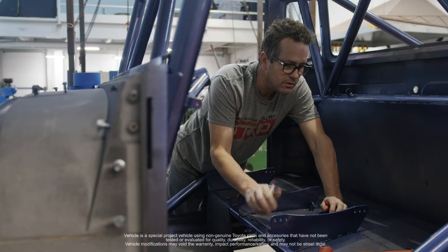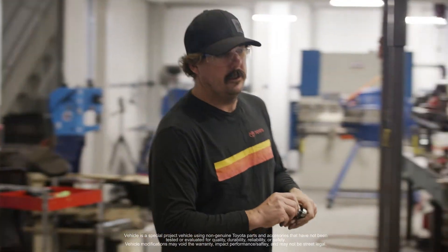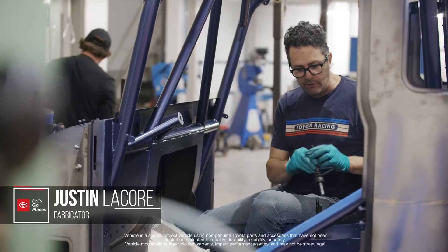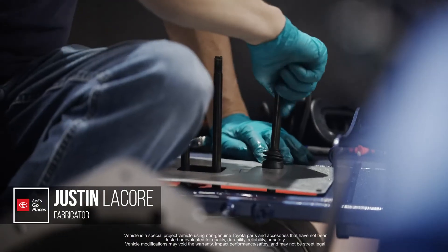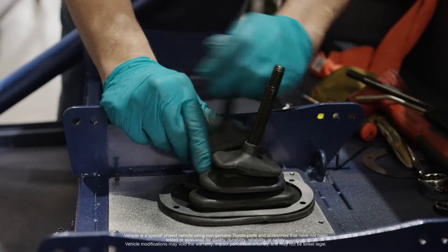Justin's been killing it. He was able to lower the floor two or three inches, and we were able to finagle some things and get the seat back another two inches. Right now I'm setting up one of the shift shafts for the transfer case and making the boots for it, which keeps dirt from getting down in there and seizing it up.